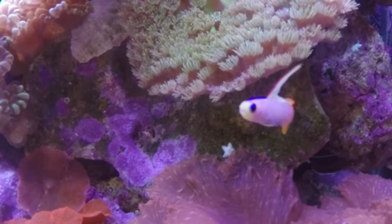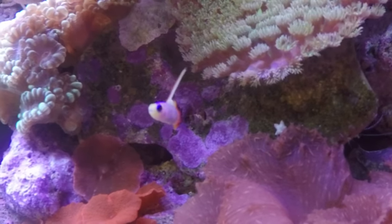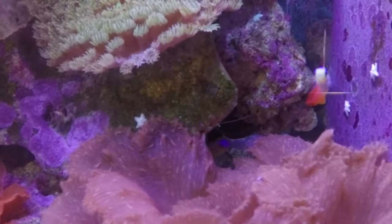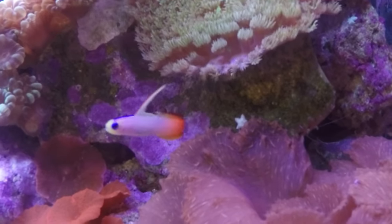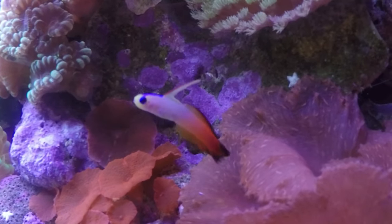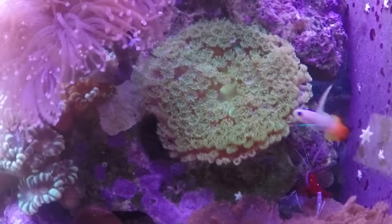When you first get them, don't be scared if you don't see them for a week — a full seven days. When I got mine he went down in that cave and I didn't see him for a while. Don't try to search for them, because I've had some where I went and moved the rocks wondering where they were, and that stressed them out and then they jumped out of the tank.